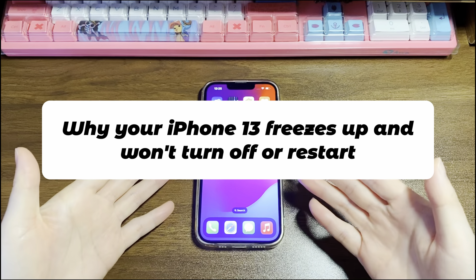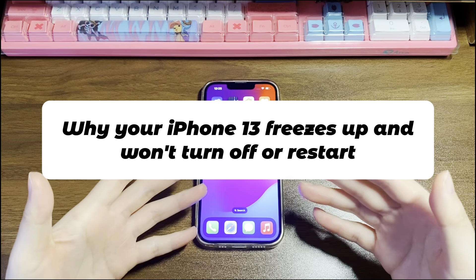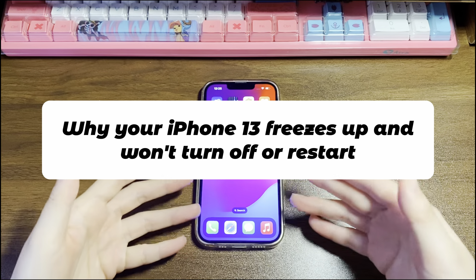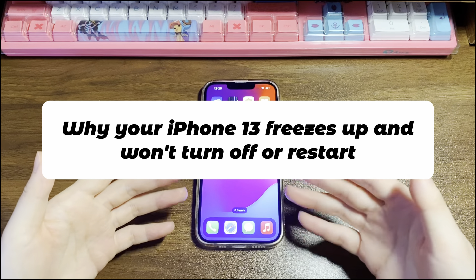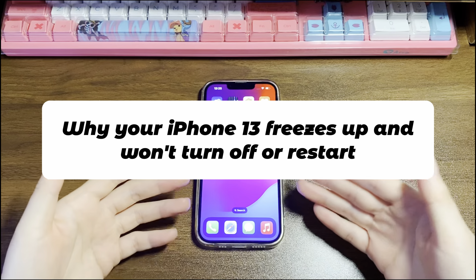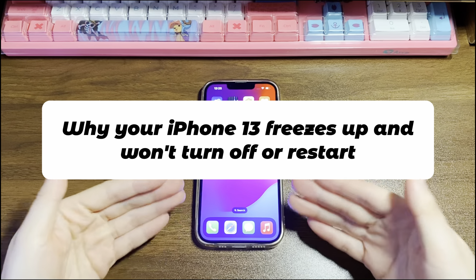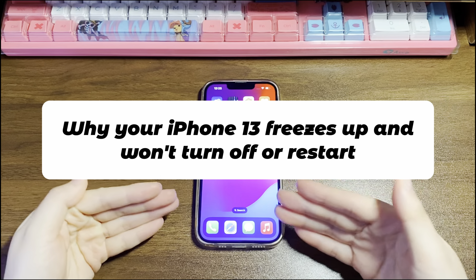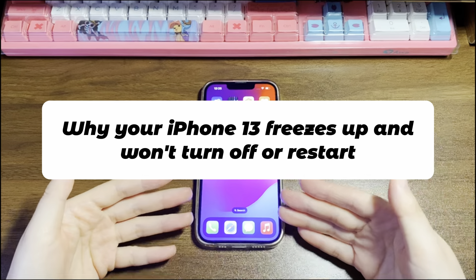The causes are: 1. The operating system goes awry itself. 2. Low storage space interrupts the operation, making iPhone 13 keep freezing and turning off all the time. 3. A software update fails to complete successfully. 4. Installed apps include viruses and malware that cause your iPhone 13 to freeze. 5. Your iPhone 13 is running an outdated iOS version. 6. The display loses connection with the phone components.